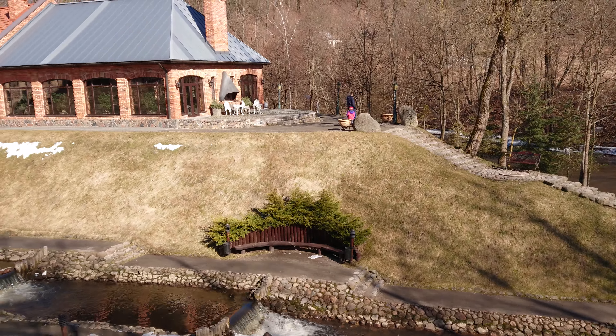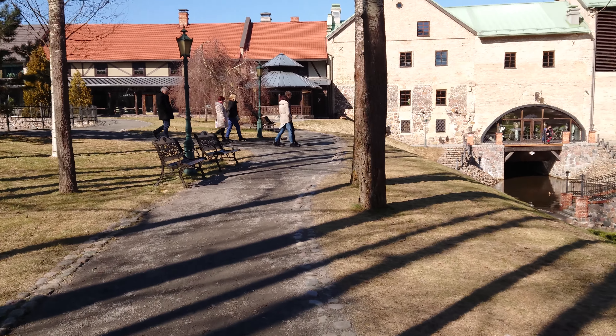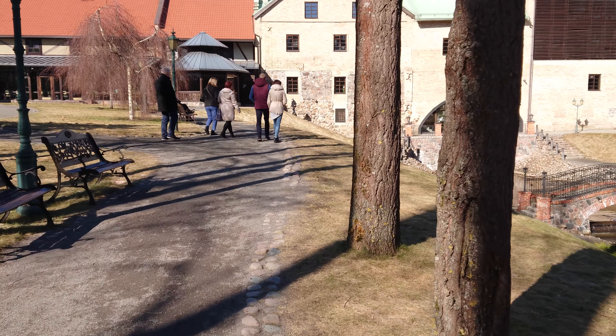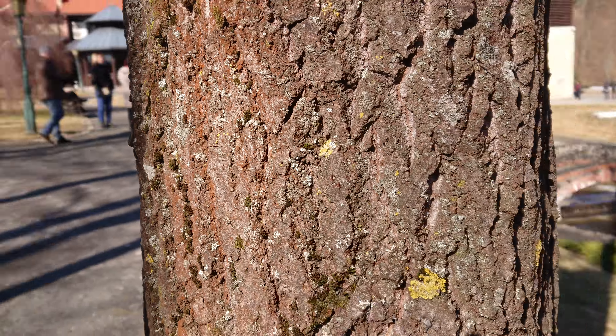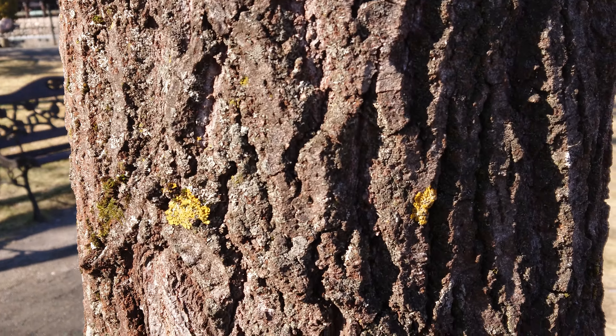Let me walk a little bit to one of the trees. There are a lot of shadows. I'm not touching the display — I'm letting the camera do all the work.